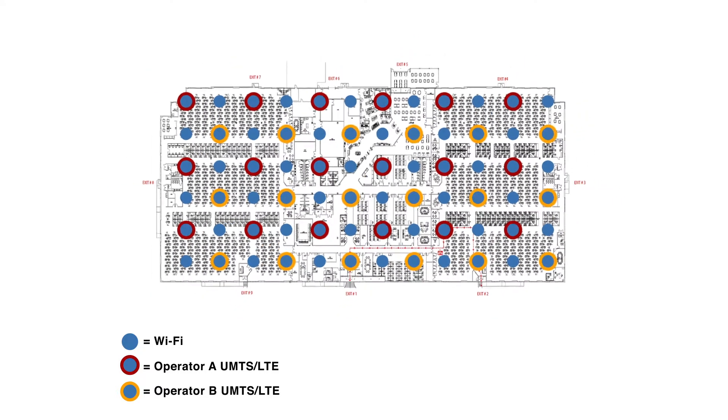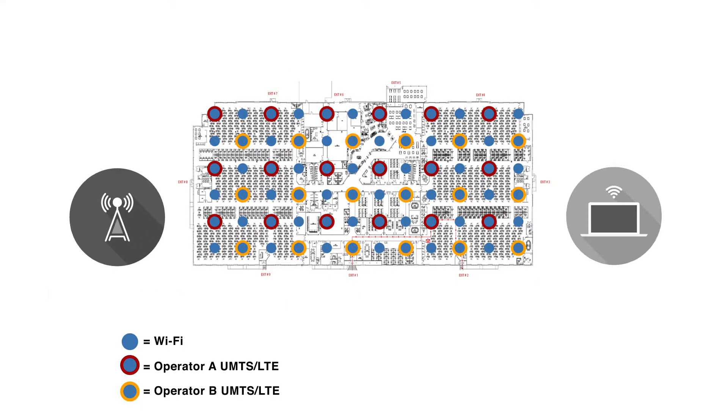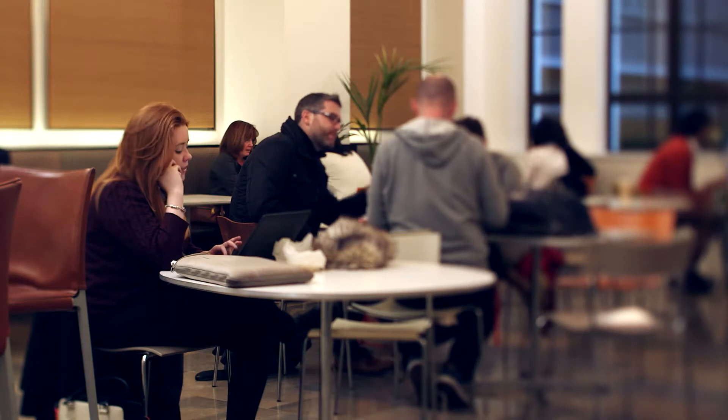SpiderCloud's approach keeps the management of cellular and Wi-Fi separate. The enterprise can manage its own Wi-Fi as it has always done, and the operator is in control of RF that goes over its spectrum. The RN250 is a huge win for enterprises, as the clip-on module accelerates installation to provide better service to employees, contractors, and guests.